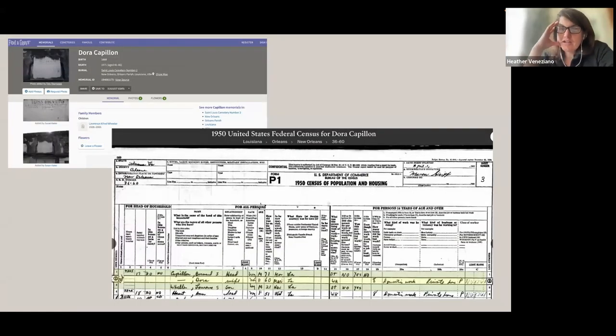I decided to find out more about Dora. My first stop is usually Find a Grave because of all the crowdsourcing — people add other family members. I was able to see her child was Lawrence Alfred Wheeler, born in 1928, died in 2005. Taking that information, I could figure out where she was on the 1950 census — I found her husband and her son. Even from a little information gleaned from a tablet, you can populate it into other search engines and build a more robust history for any given individual.